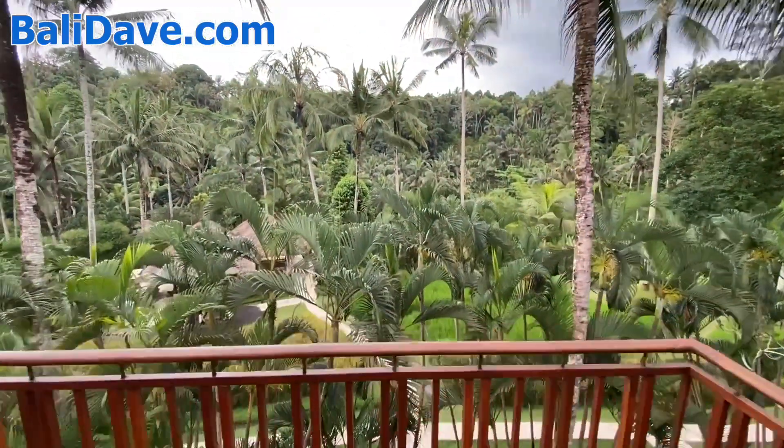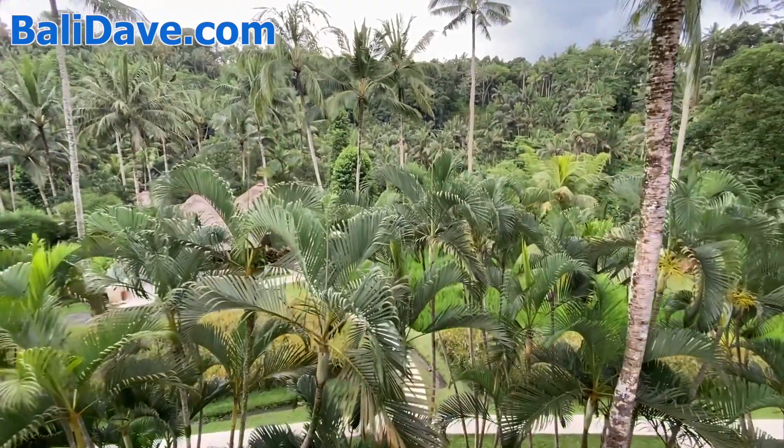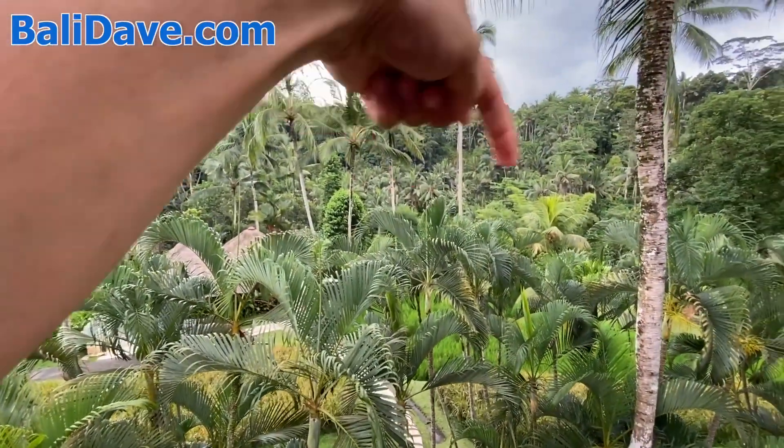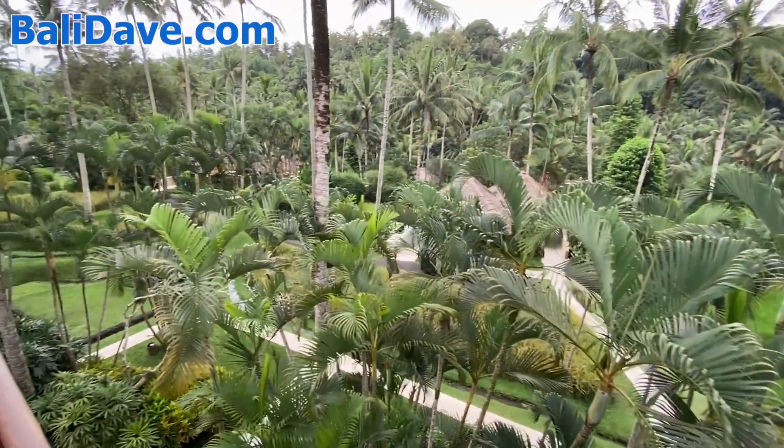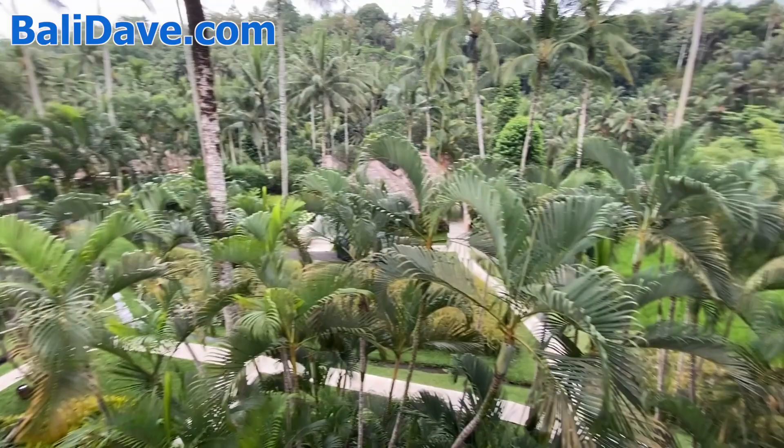The whole resort is here in the Sayan River Valley, and tucked down in there is the river — you can hear the sound of it rushing through. The view here is just stunningly gorgeous.